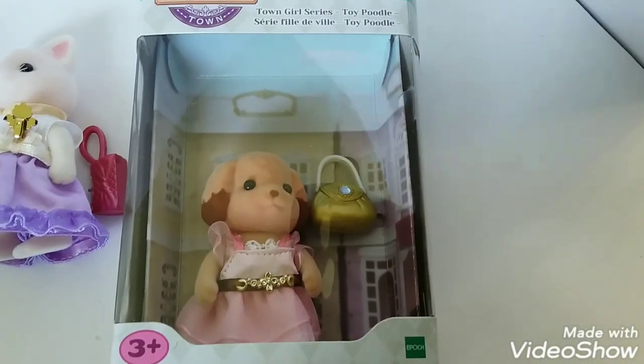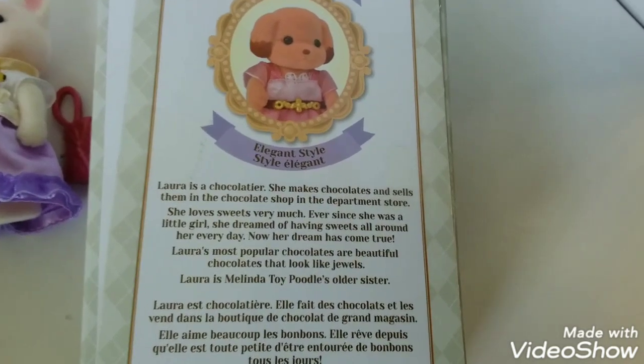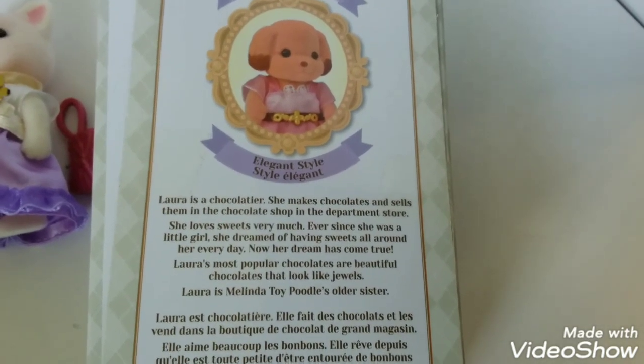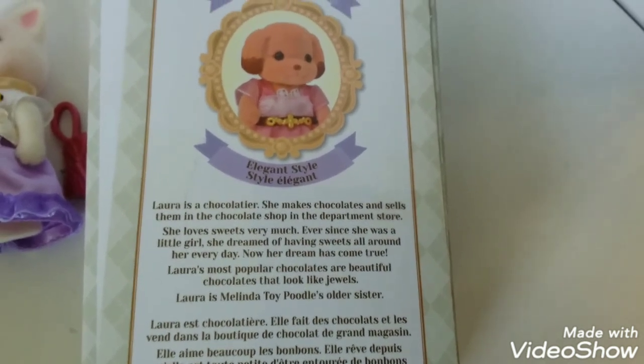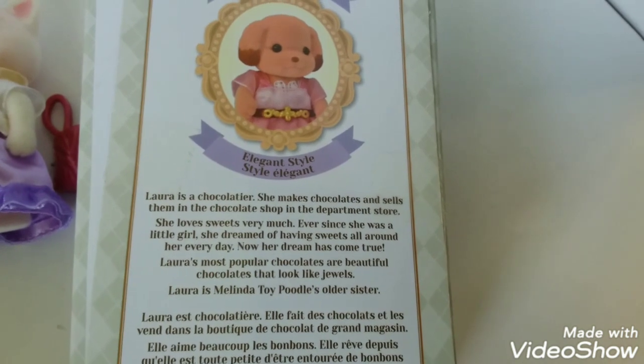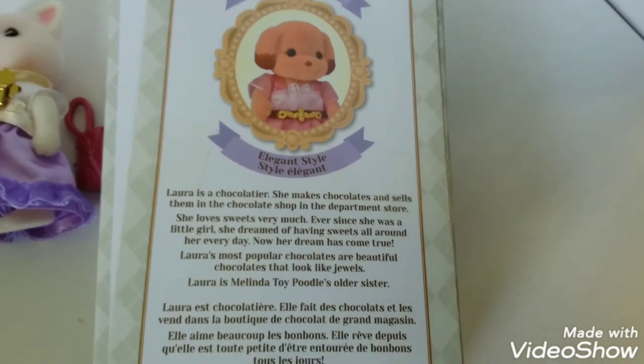Our last critter, the Toy Poodle, is Laura. Laura is a chocolatier. She makes chocolates and sells them in the chocolate shop and the department store. She loves sweets very much. Ever since she was a little girl, she dreamed of having sweets all around her every day. Now her dream has come true.